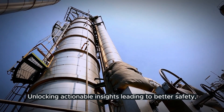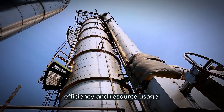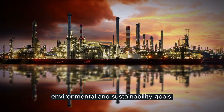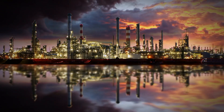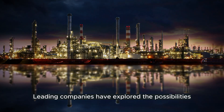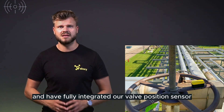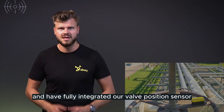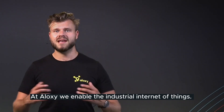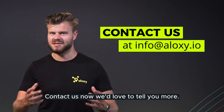Unlocking actionable insights leading to better safety, efficiency, and resource usage, while contributing to your safety, environmental, and sustainability goals. Don't just take my word for it — leading companies have explored the possibilities of this industrial IoT sensor and have fully integrated our valve position sensor in their daily operations. At Aloxy, we enable the industrial Internet of Things. Contact us now — we'd love to tell you more.